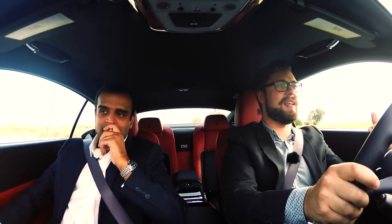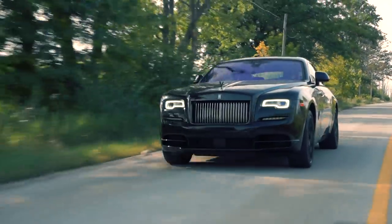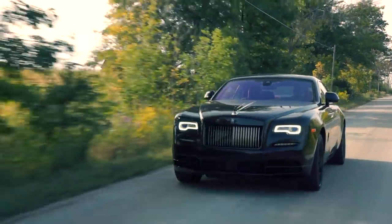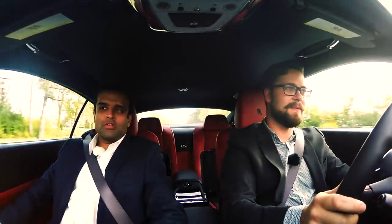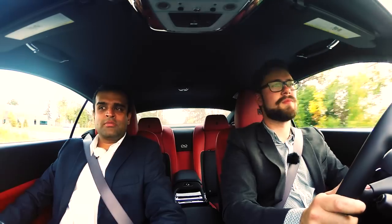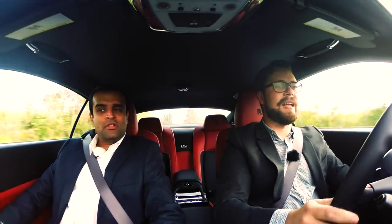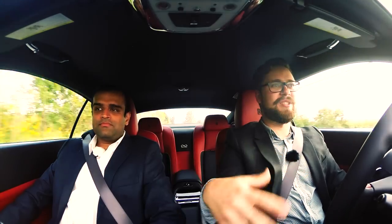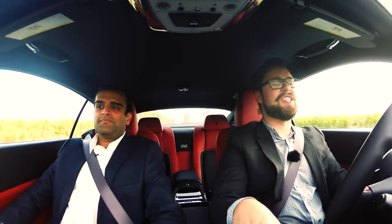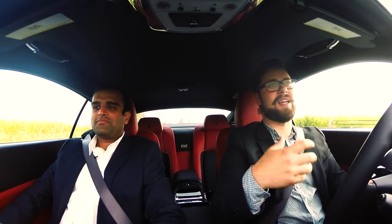This doesn't inspire sporty driving at all, but it doesn't feel old-man like an S-Class would — or a 7 Series or anything. While I like those cars, they do give off a little bit of 'I feel like I'm too young to be driving them.' With us two dudes in suits at our age, as ridiculous as I feel in a half-million-dollar car, it kind of suits us — pun intended.